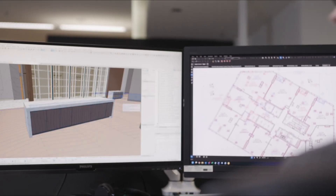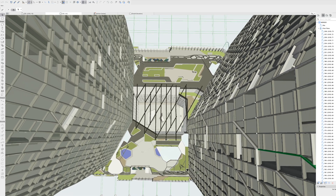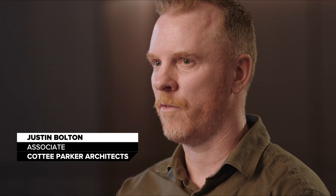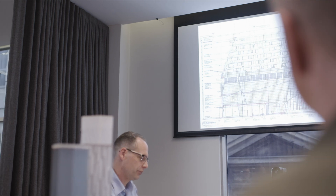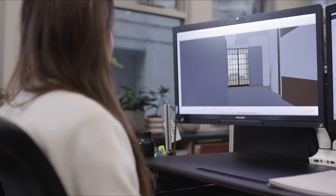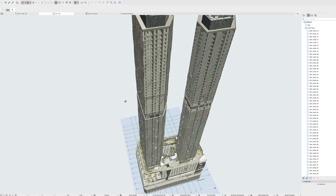Archicad helped us present to the client mainly through using quick 3D screenshots. We're also able to have meetings in our office where we could get the model up on a large screen. We could do 3D walkthroughs — they could direct us through the space, saying, I want to go that way, I want to see what that looks like.